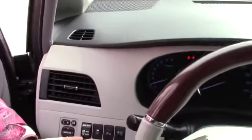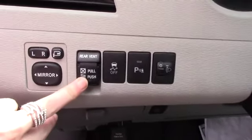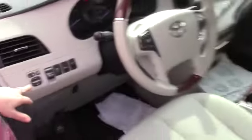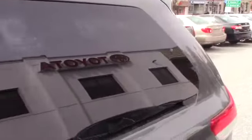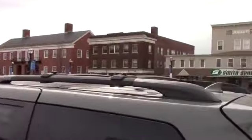You have your parking assistance here, your cruise control. You have your rear vent as well if you push. You have your mirrors. You also have your automatic windows, your seat adjusts, and then you do have your roof rack on top.